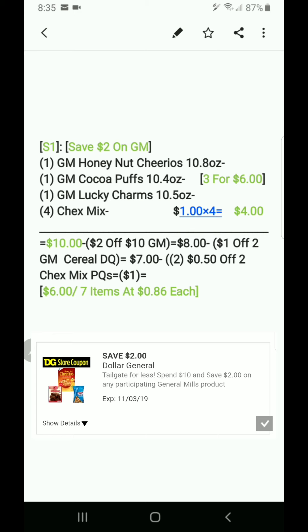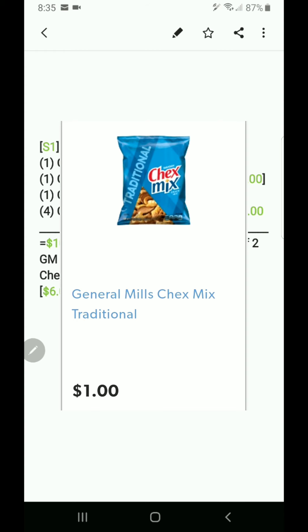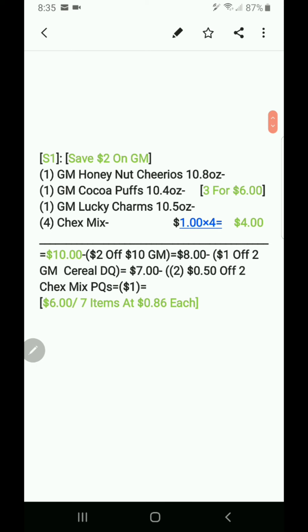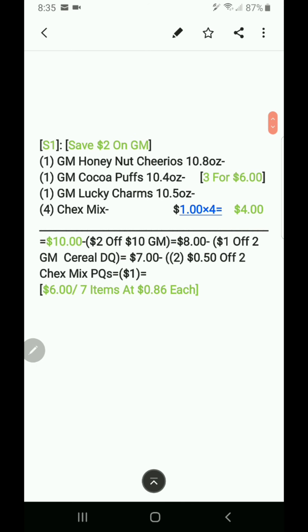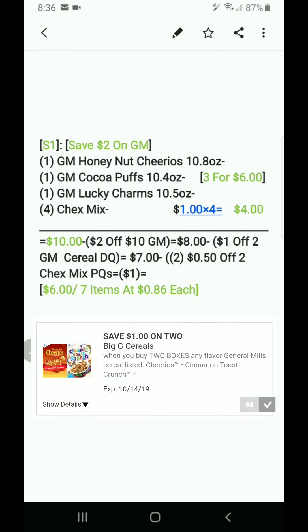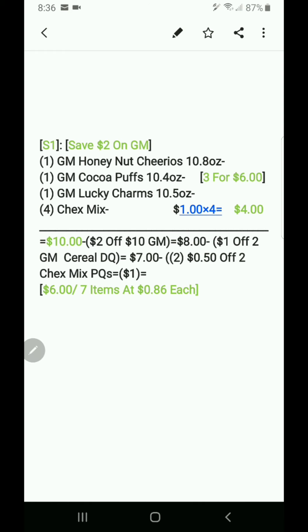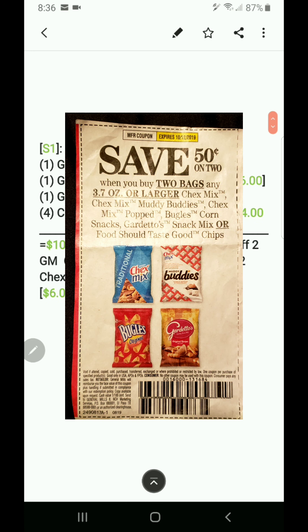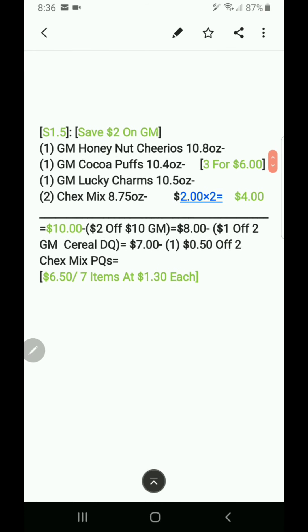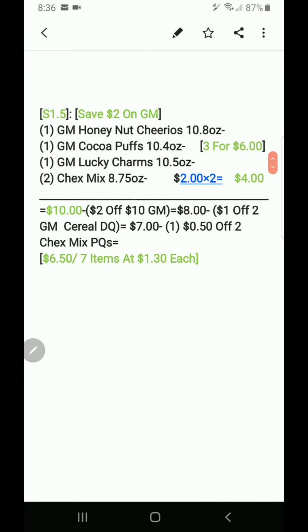Chex Mix is included in that deal. Get four of the dollar Chex Mix bags — they're a dollar each, making it four dollars. Your total is ten dollars before discounts. The two-dollar-off-ten General Mills DQ comes off making it eight dollars. The dollar-off-two General Mills cereal DQ makes it seven dollars. Use two of the 50-cent-off-two Chex Mix paper coupons — seven minus a dollar is six dollars, or seven items at 86 cents each.